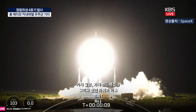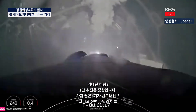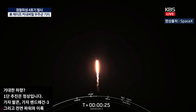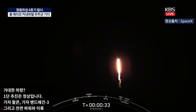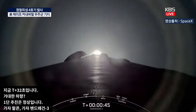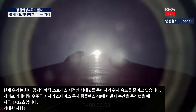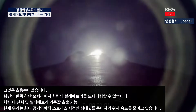Stage 1 propulsion is nominal. Vehicle is pitching downrange. Falcon 9 has lifted off from Space Launch Complex 40 at Cape Canaveral Space Force Station. We are currently throttling down to prepare for Max-Q, the point of maximum aerodynamic stress. Power and telemetry nominal. Vehicle is supersonic.